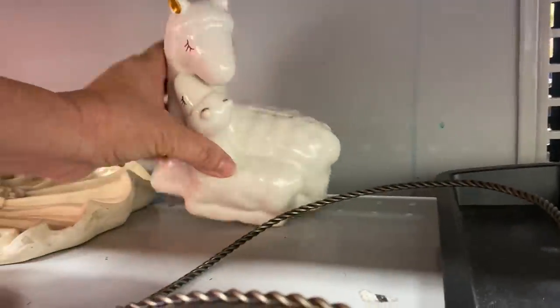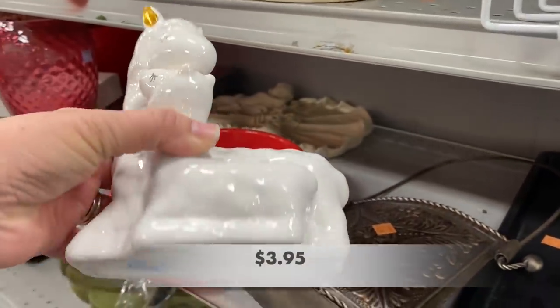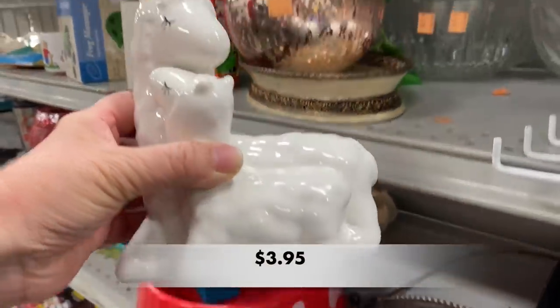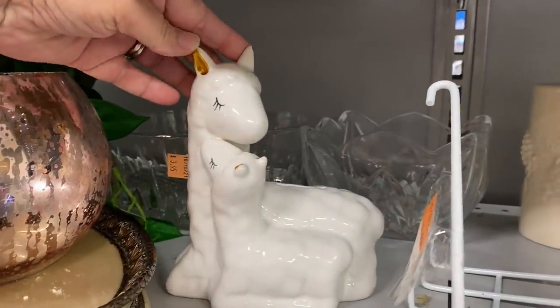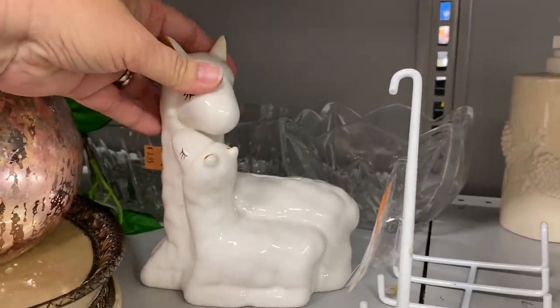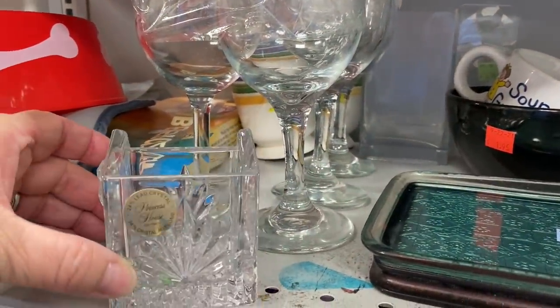At the back of the shelf I found a llama mama and baby piggy bank — this looks like a Target piece. I love the gold accents on the ears and especially those gorgeous eyelashes.